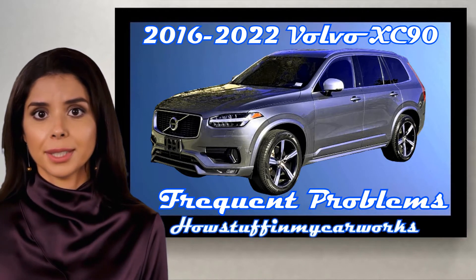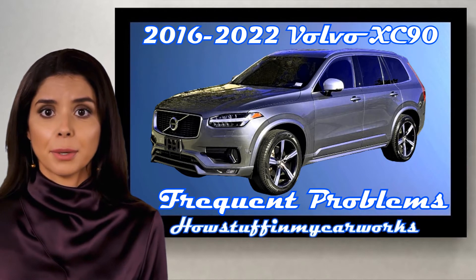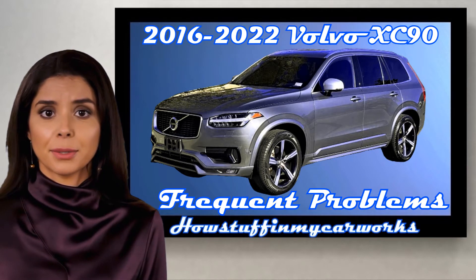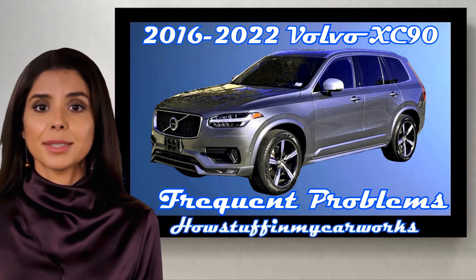Hi everyone, welcome to our channel. In this video I will mention some of the common problems that 2016-2022 Volvo XC90 Sport Utility Vehicles are prone to experience.